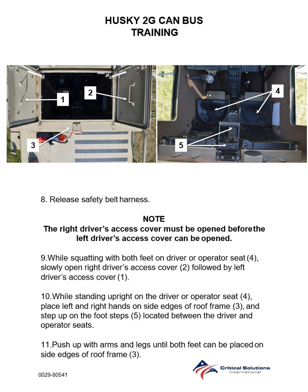Step 8: Release safety belt harness. Note: the right driver access cover must be opened before the left driver access cover can be opened. Step 9: While squatting with both feet on the driver or operator seat, slowly open the right driver access cover followed by the left driver access cover.